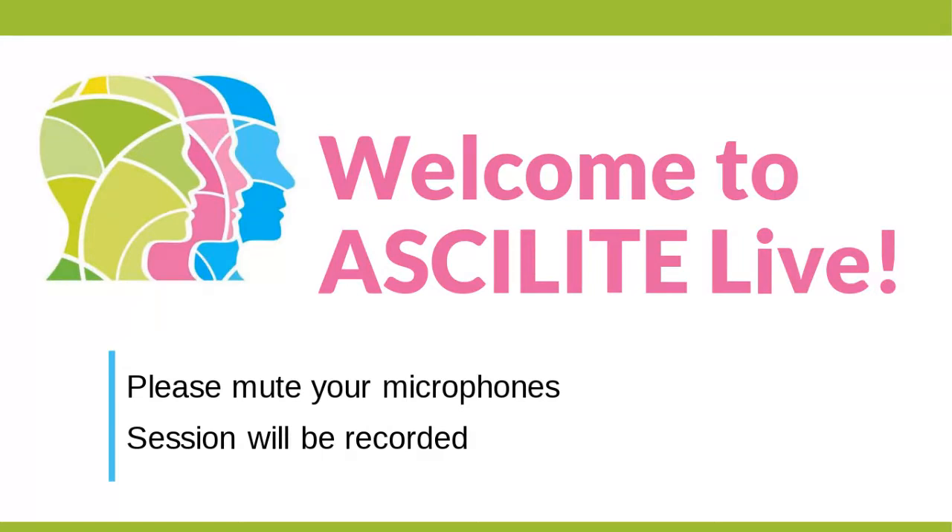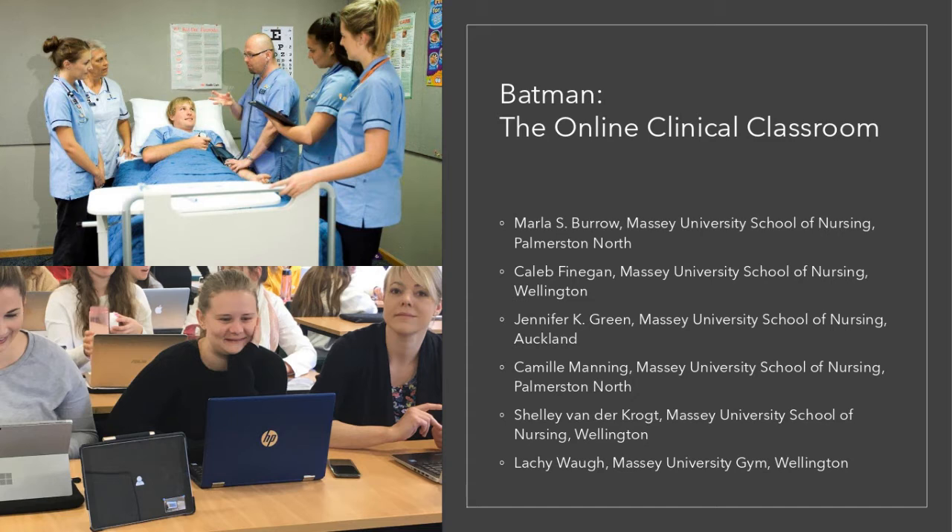Welcome everybody to this webinar called Batman the Online Clinical Classroom. My name is Elaine Huber and I'm going to be the moderator of the session today. I'm currently a member of the ASK-A-Lite Executive and I'm assisting the usual ASK-A-Lite Live webinar master organize this today as he's away. For today's webinar, I'd like to introduce four presenters from Massey University: Camille Manning, Jenny Green, Marla Burrow, and Shelley Van de Kroet.